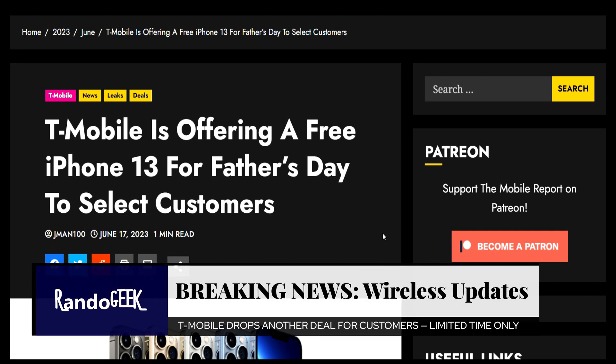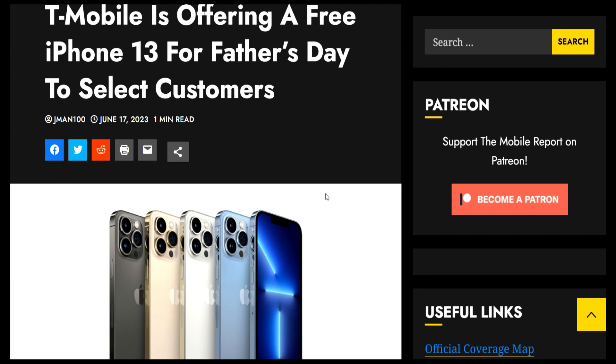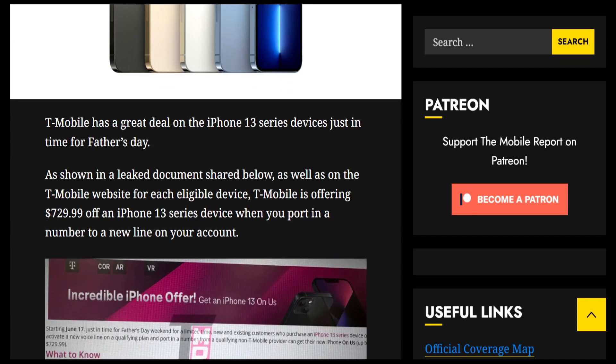Hello guys, welcome back — this is Rando Geek. We have an article here regarding T-Mobile, and it looks like they have a couple of things going on. They're offering a free iPhone 13, and they also have some good deals on other iPhone 13 series devices. Let's read the article: T-Mobile has a great deal on the iPhone 13 series devices just in time for Father's Day.